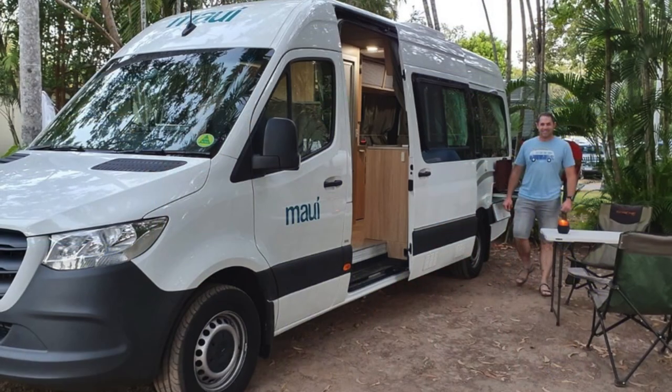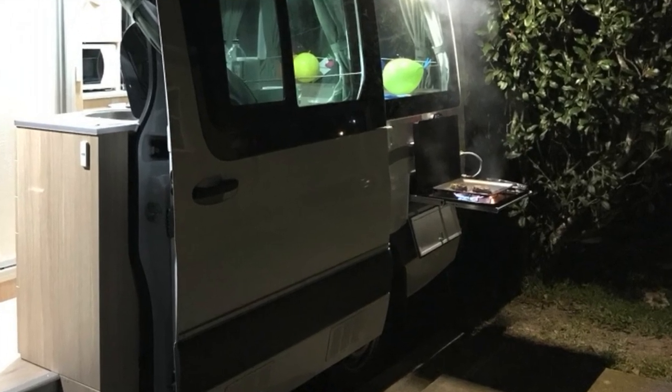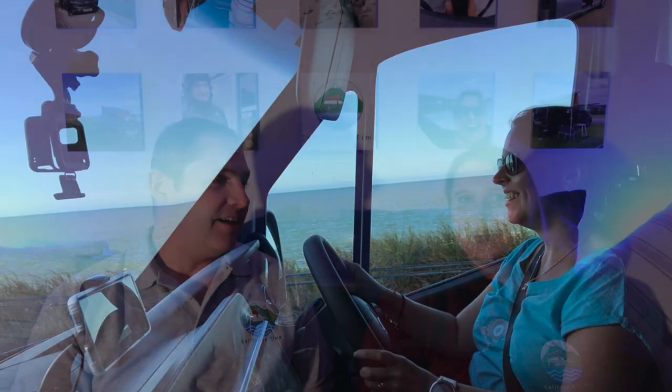We haven't really got an extensive van history - it doesn't go back further than 2017, apart from wishing we had one. We were campers before then, in a tent. Probably the only other interlude was we hired a camper when we went to Australia in August and September 2019 - we hired a van from Maui. It was the smallest camper van they did, a proper van - a Sprinter. It still felt massive compared to a normal California, but it was brilliant. It even had a little slide-out barbecue on the side, which was an amazing invention.